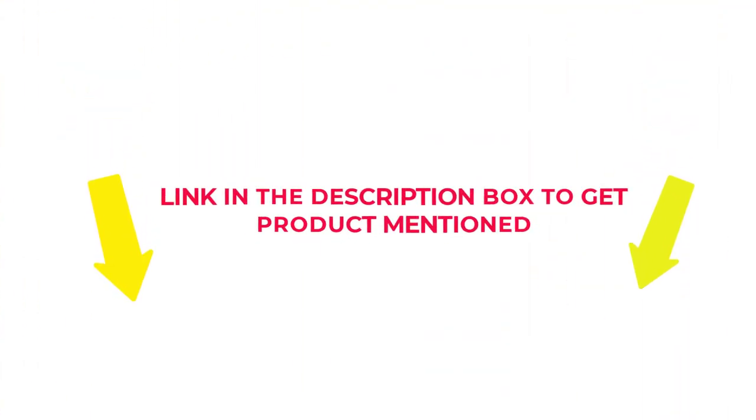Check my description if you want to know about the price and other information. So without further delay, let's jump into the video to watch the best pop-up tents.